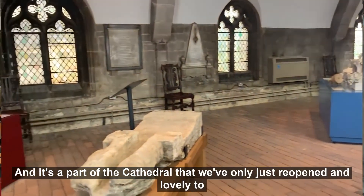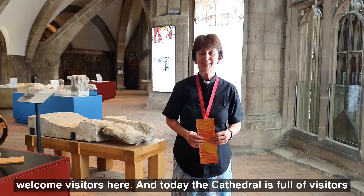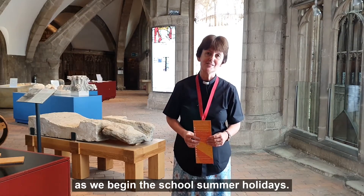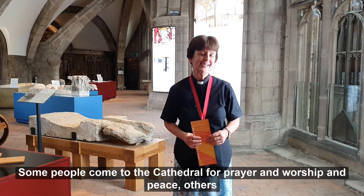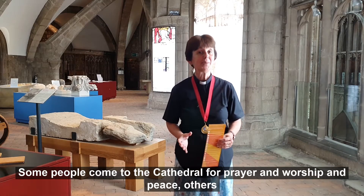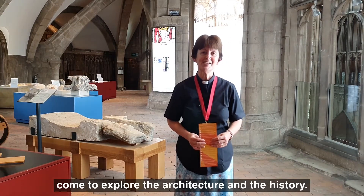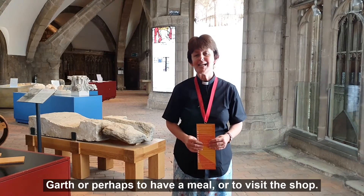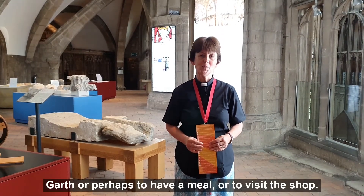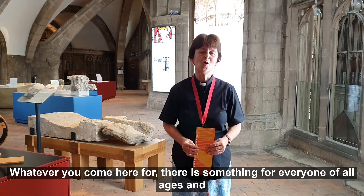It's a part of the cathedral that we've only just reopened and lovely to welcome visitors here. Today the cathedral is full of visitors as we begin the school summer holidays. Some people come for prayer and worship and peace. Others come to explore the architecture and the history. Some come to relax out in Cloister Garth, or perhaps to have a meal or to visit the shop. Whatever you come here for, there is something for everyone of all ages.